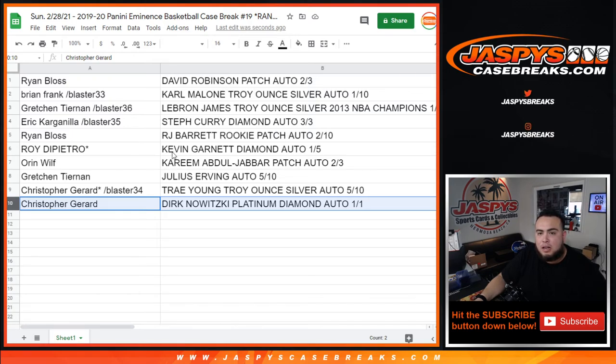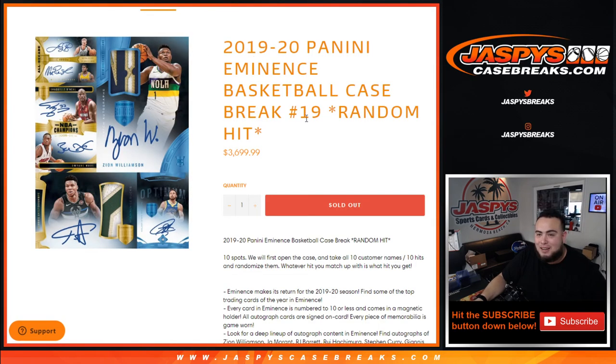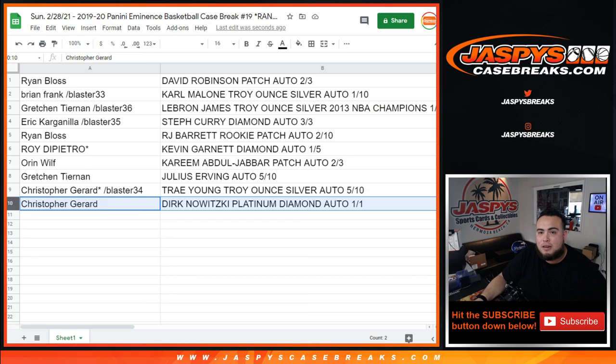Congrats to everybody that got on this break — appreciate it guys. I can't say we're not going to get another Eminence again because we're already 19 down, potentially have a 20th up soon. Appreciate it — JasonsCaseBreaks.com.